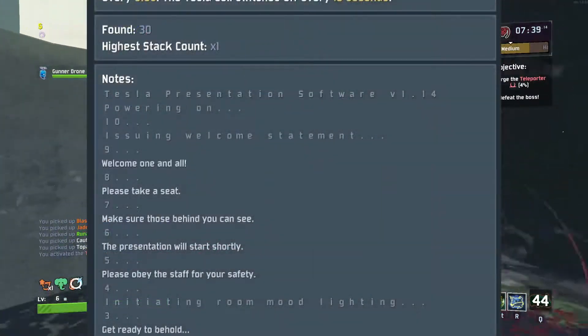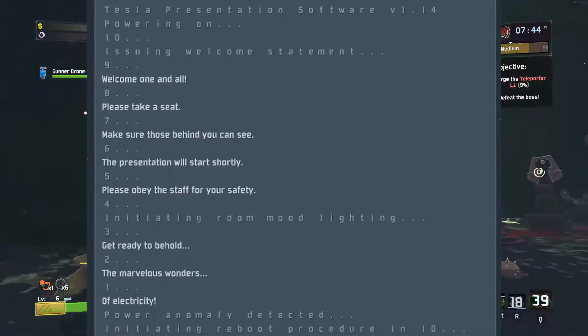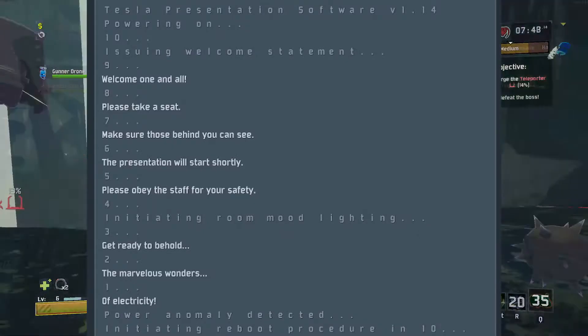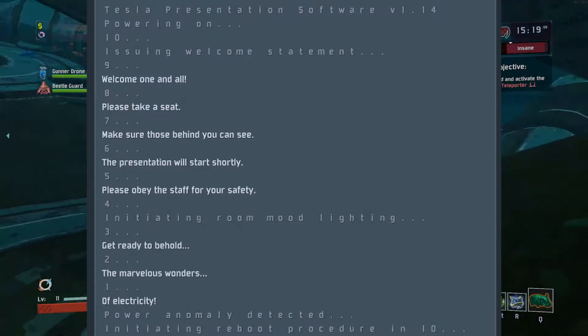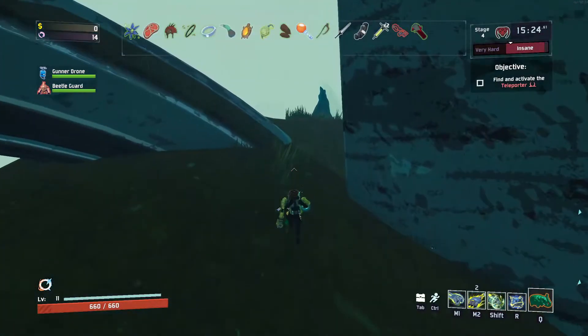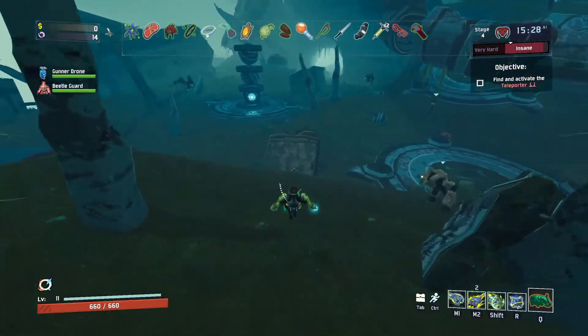Moving along right to the flavor text - pretty short and sweet. It reads: 'Welcome one and all, please take a seat, make sure those behind you can see. The presentation will start shortly. Please obey the staff for your safety. Get ready to behold the marvelous wonders of electricity.'